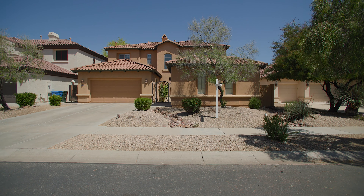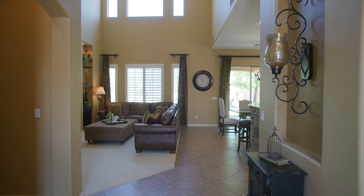This desirable Toll Brothers home is roughly 3,000 square feet, has four bedrooms, three and a half bathrooms, and a sparkling pool on a premium view lot.